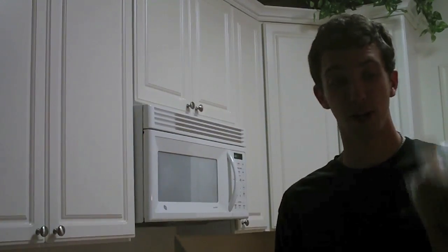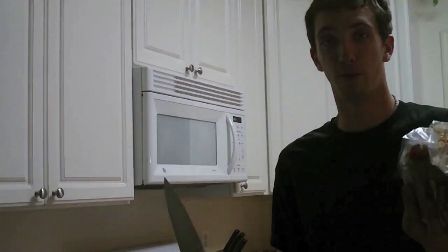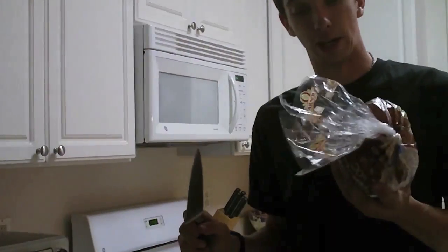Always remember, make sure you make a meal while you're robbing a house. You don't want to faint from hunger. Always, you know, 2,000 calories a day. Occasionally, you might need a knife to cut open the package.